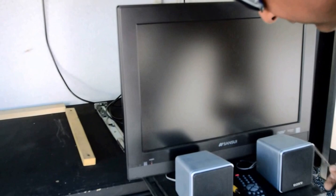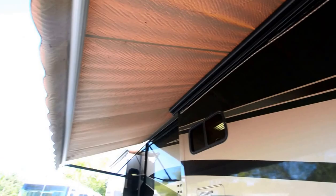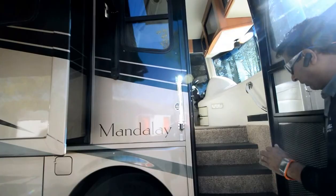There's an electric patio awning and an electric entrance awning. Let's step into the coach. There's no smell of any type — no smoke odor, no pet odor, no mildew smell. Just a clean coach.